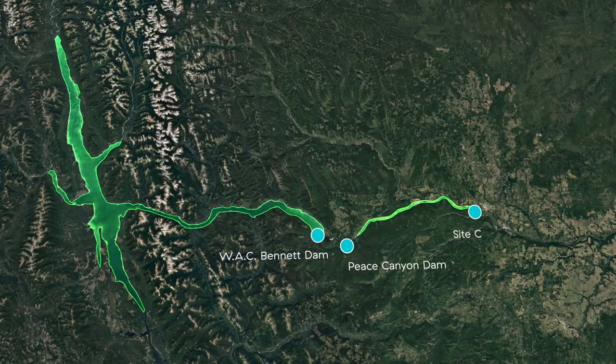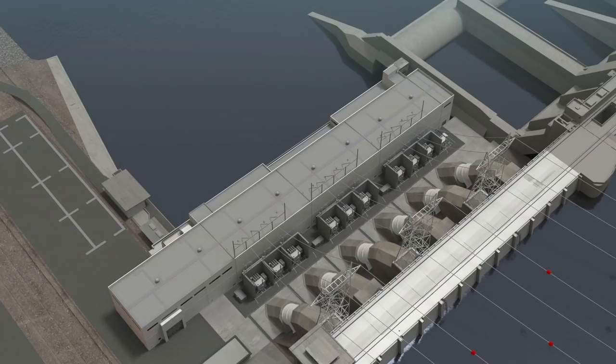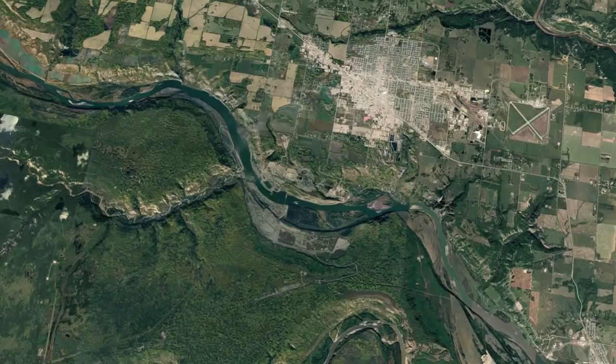Safety is a key consideration in the project design. Site C will be constructed and maintained in accordance with International and Canadian Dam Association safety practices. It meets current seismic safety and environmental guidelines.